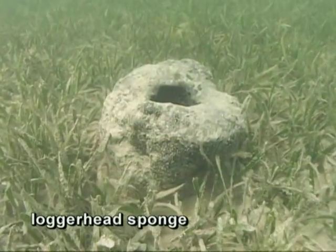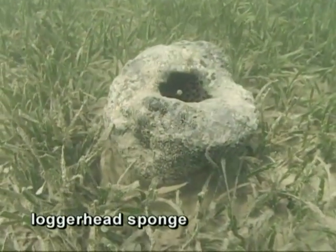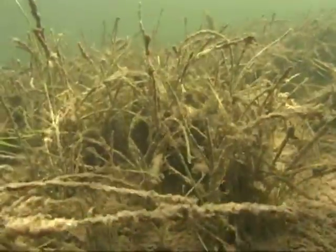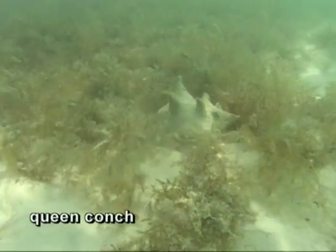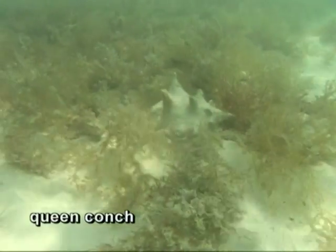While seagrass blades are directly eaten by green turtles and manatees, many organisms eat the growth that lives on the seagrass blades. Queen conch are very commonly feeding in seagrass habitat. They're not actually eating the seagrass, but they're grazing the small animals that grow on the seagrass blades — feeding on these small epiphytes and the very fine algae that grows on the exterior of the seagrass blades. So those offshore seagrass beds, the thalassia beds, play a very important role to queen conch.